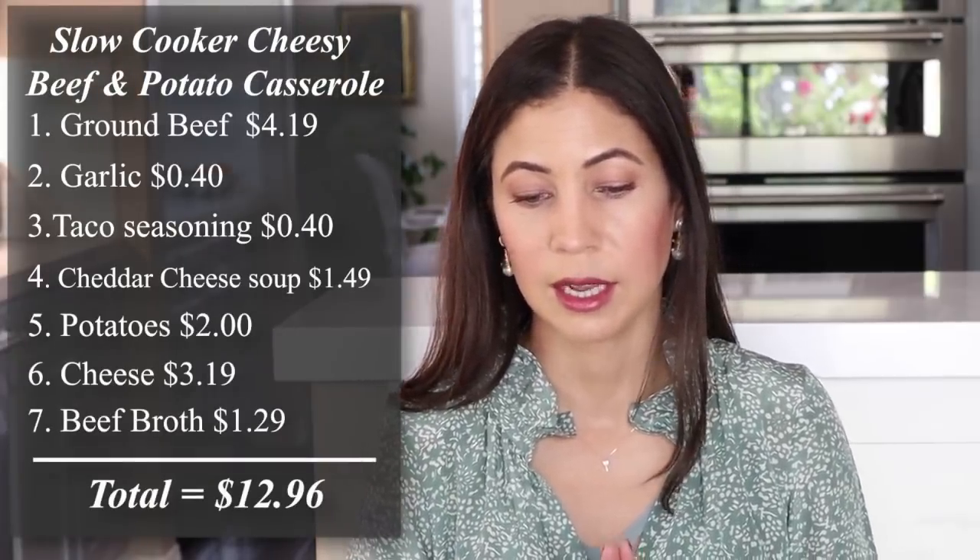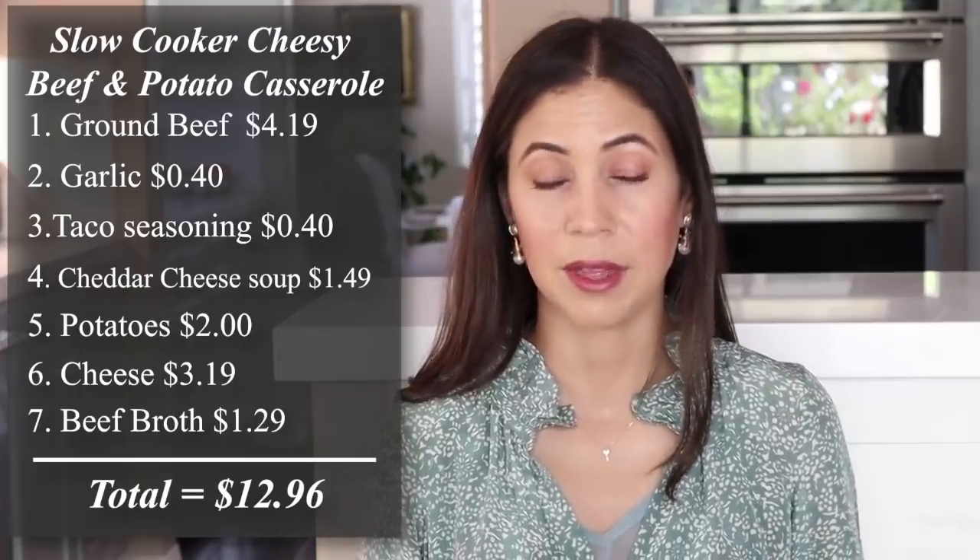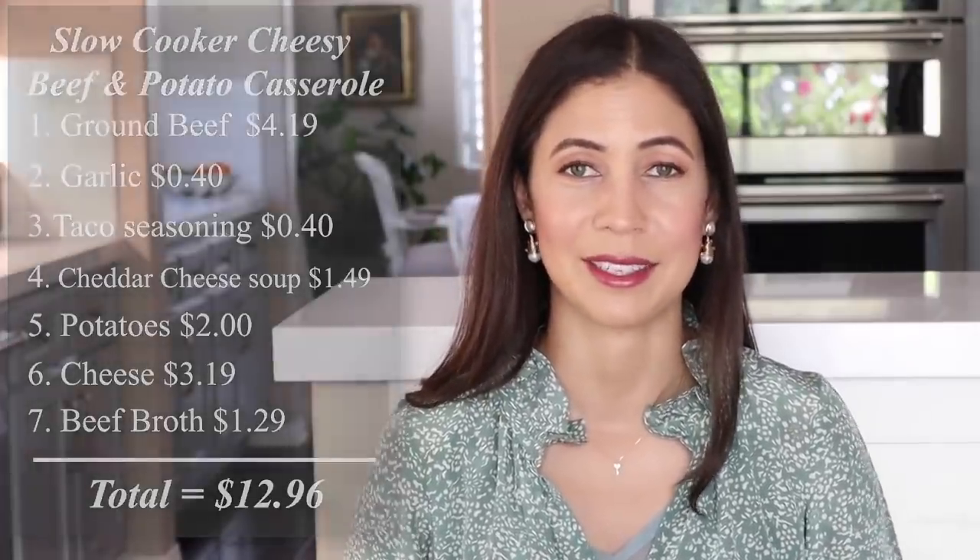Next, let's talk about the slow cooker cheesy beef and potatoes. The cost breakdown for this recipe was $12.96, which divided by six people is $2.16 a serving. This is a crowd pleaser, especially if you have children, and you can make it in the slow cooker — it's a wonderful meal to put in in the morning and enjoy in the evening.